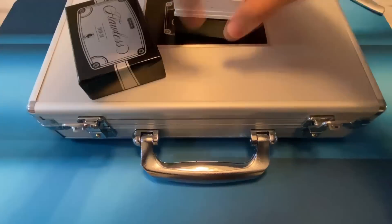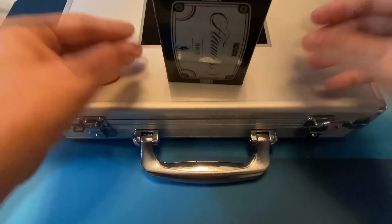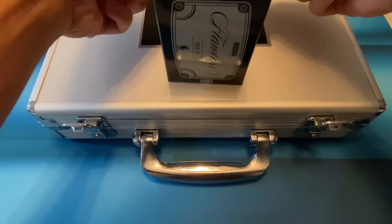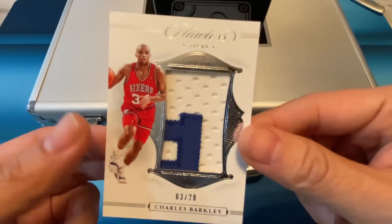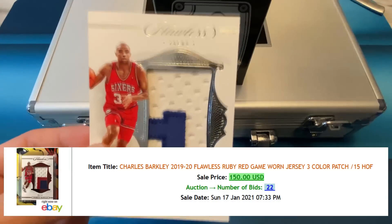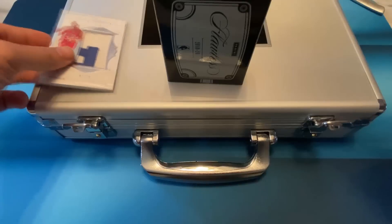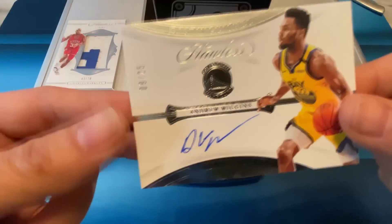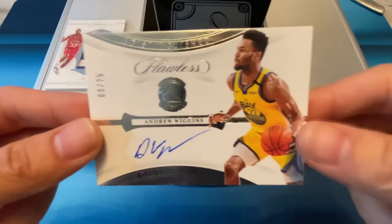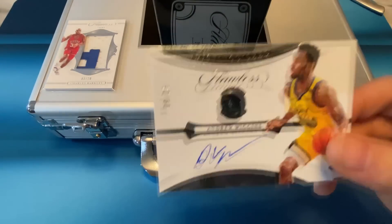Alright guys, we'll cover it so you'll get the reaction of the first card. It's a Charles Barkley — that's 3 out of 20, and that's just a patch, not terrible. Go ahead and sleeve that up. I believe all the rest will be autos. Next card is Andrew Wiggins 9 of 25, and all the autos on this product should be on-card autos.